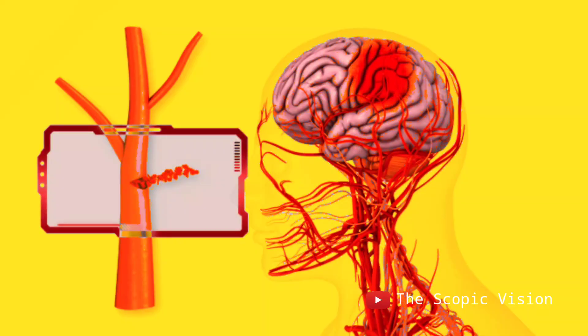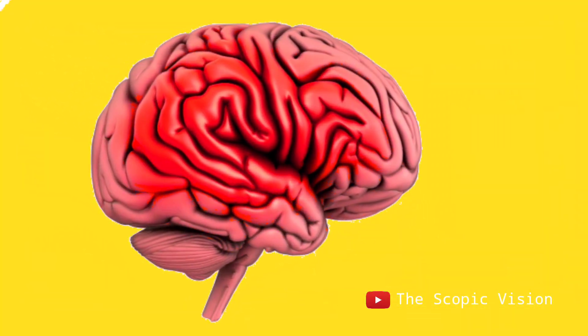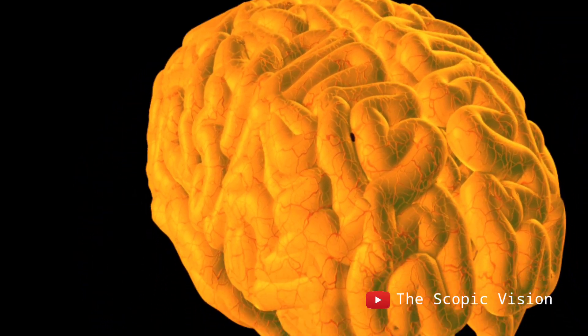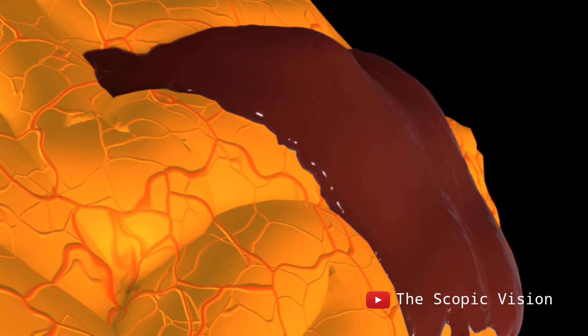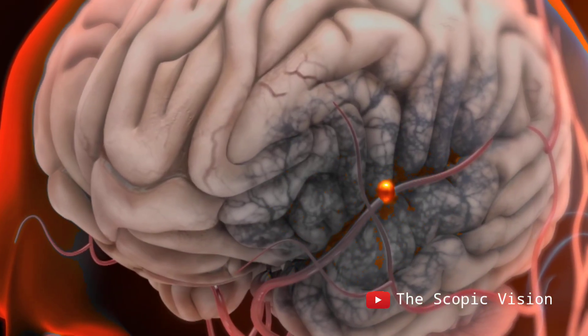Sometimes these blood vessels can burst, leading to blood leaking and collecting in this area. Both types of bleeding can harm the brain. If the bleeding occurs in the brain tissue, brain cells can die due to a lack of oxygen. If it happens in the covering, swelling occurs, increasing pressure on the brain cells, which can also lead to cell death.